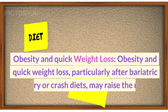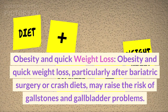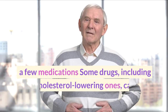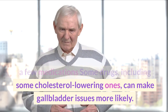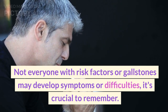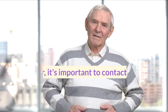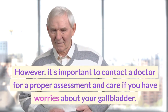Obesity and quick weight loss, particularly after bariatric surgery or crash diets, may raise the risk of gallstones and gallbladder problems. Some drugs, including certain cholesterol-lowering ones, can make gallbladder issues more likely. Genetics and family history may also influence the emergence of gallbladder problems. Not everyone with risk factors or gallstones will develop symptoms, but it's important to contact a doctor for a proper assessment and care if you have concerns about your gallbladder.